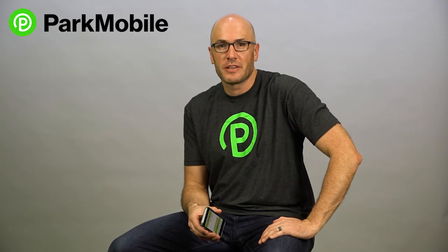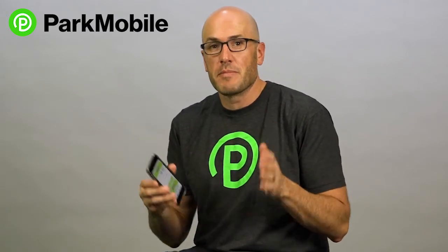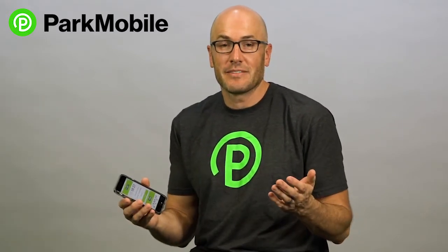Hey, I'm Jeff from ParkMobile. Today I'm going to talk to you about the extend feature in the ParkMobile app. So sometimes you park your car and you think you're going to be away for maybe 30 minutes, so you pay the minimum at the meter. You go to lunch, maybe you're running late getting back. What do you do? You have to run back to the meter or you risk getting a ticket.